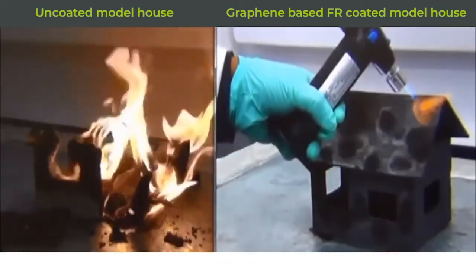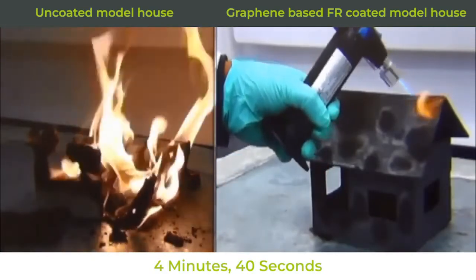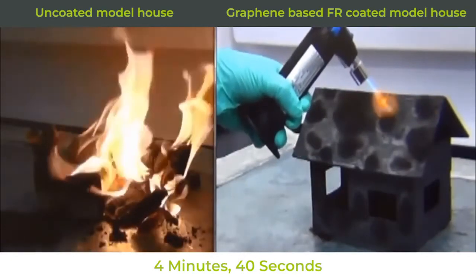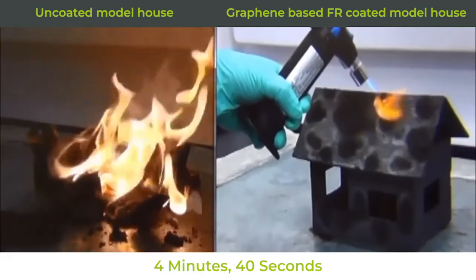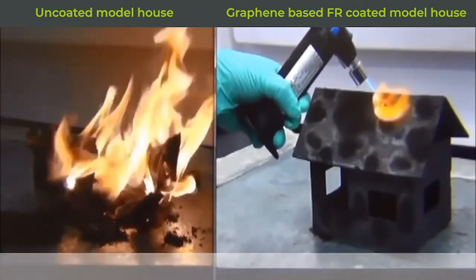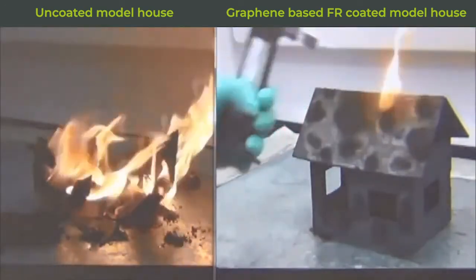The economics, the effectiveness and the safety characteristics will make this a mandatory product across many areas of building product materials, and help avoid the loss of thousands of lives and billions of dollars of damage caused by fires all around the world.